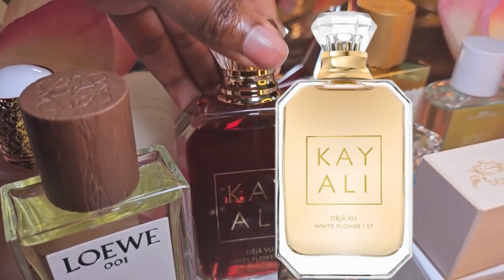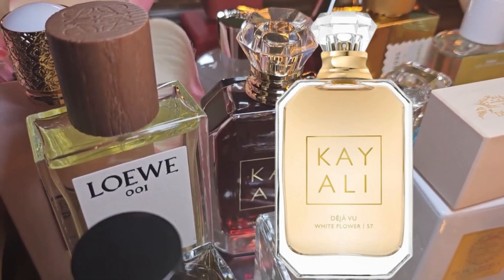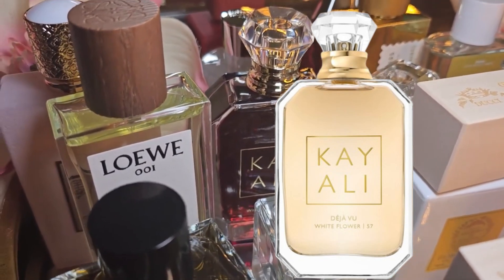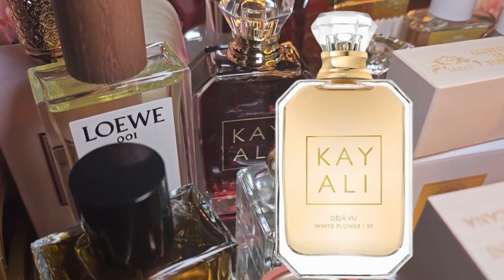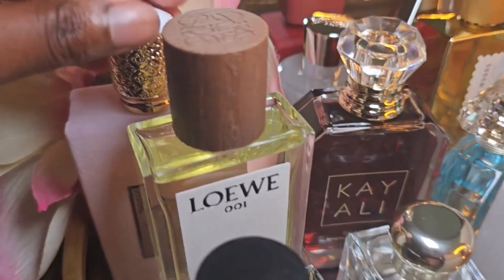So we have Kay Alley and we have Deja Vu. When I say y'all done sold this out — y'all keep selling this out — and I finally got my hands on a bottle. Maybe you all are slowing down and I appreciate that, because when I tell you I've been trying to get Deja Vu for quite some time. My tester is almost gone, so I'm so excited to have a full bottle of that in my collection.